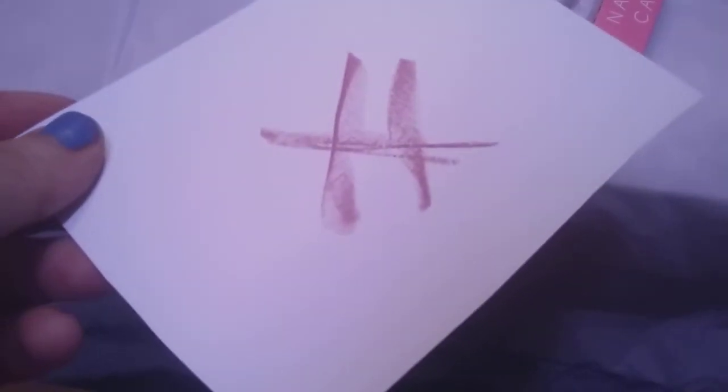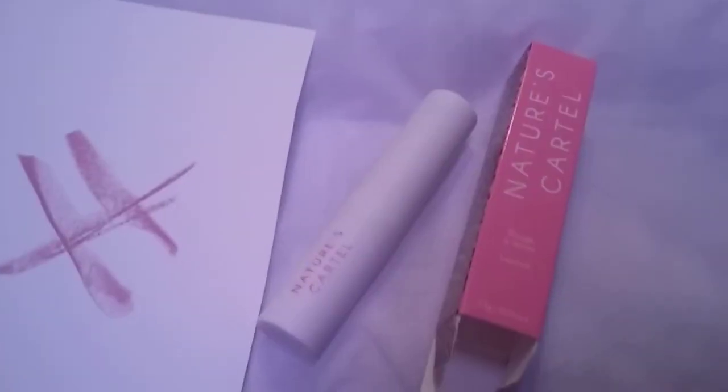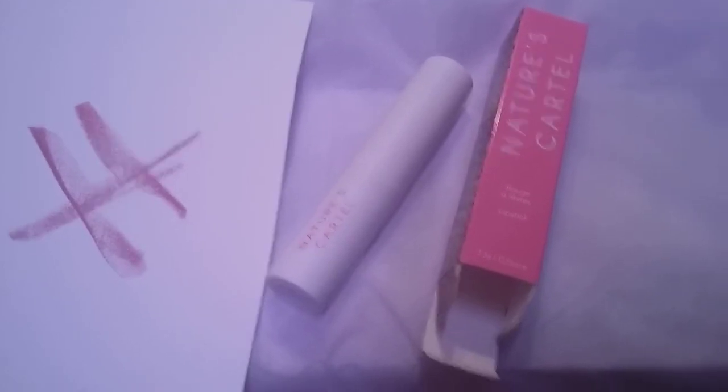It goes on easy. I just swatched it, so give this a try. It retails for $15. Again, this came from Ipsy. This is the lipstick here and I will show you all, ladies and gentlemen.